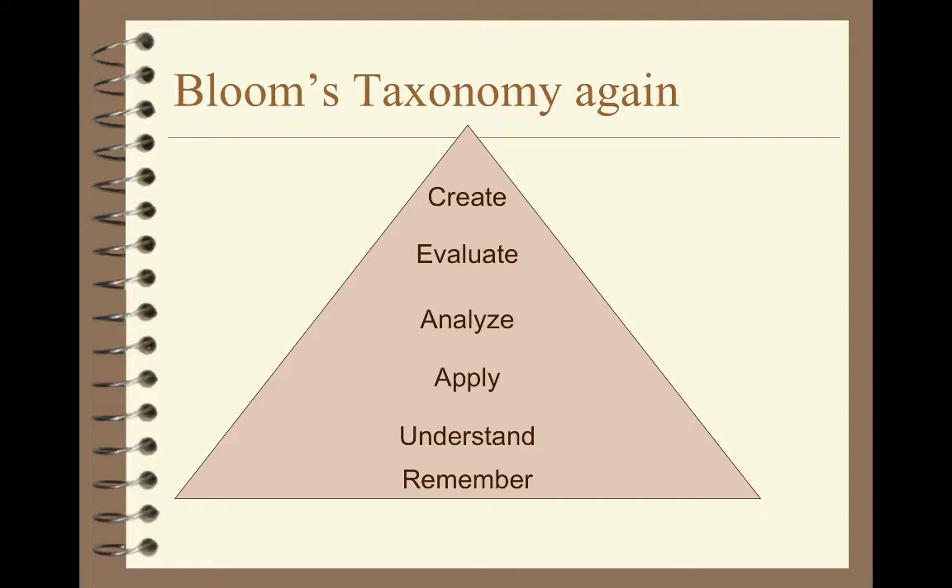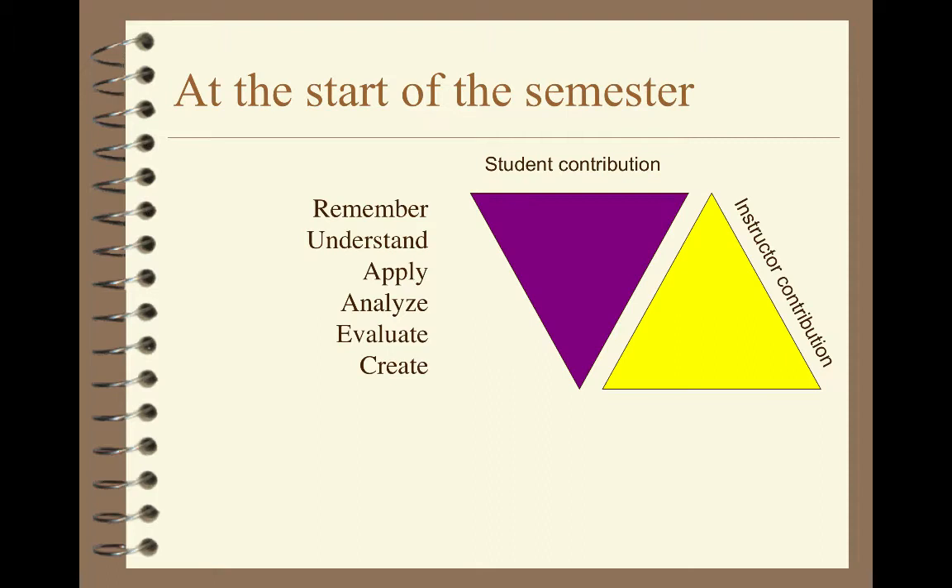So what we're looking for is all six: remembering, understanding, apply, analyze, evaluate, create — and remember, the purpose of memory is not an end in itself; it's to help us get to the other ones.